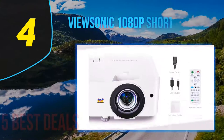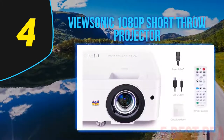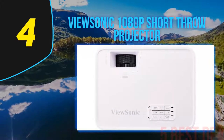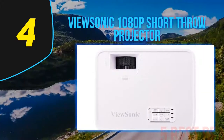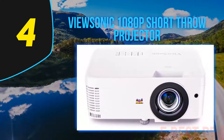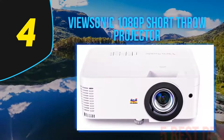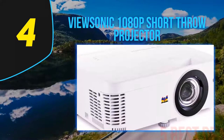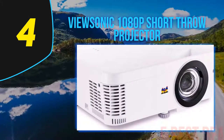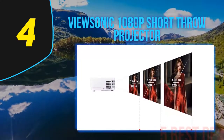Coming in at number four on our list: the ViewSonic 1080p Short Throw Projector. ViewSonic is probably best known for their monitors, but they have come out with some excellent projectors. The short throw means you can get the same large picture without having the projector very far away from the screen, making it ideal for patios or small backyards where you don't have a lot of room. It has 3000 lumens of projector power with 1080p resolution, making it ideal for HD movies, gaming, sports, and Blu-ray DVDs.